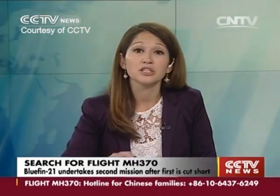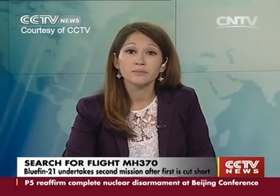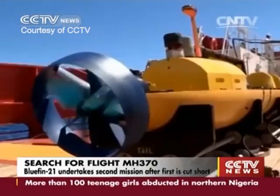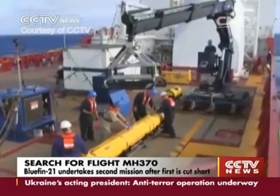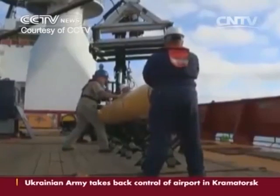Turning now to the latest developments in the search for missing flight MH370, a robotic submarine looking for the lost Malaysian jet carried out its second mission on Tuesday after its first mission was prematurely cut short due to the water's depth. The Bluefin 21 underwater vehicle returned safely to the surface on Monday after spending six hours scouring the Indian Ocean at depths of around 4,500 meters in its first mission.